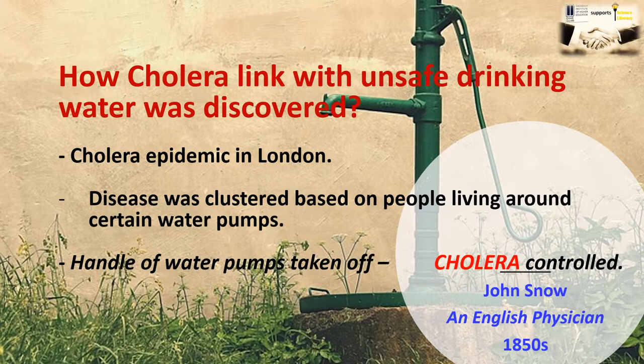The discovery of cholera and its linkage with unsafe drinking water is quite amazing. During the decade of 1850s, there was an epidemic of cholera in London and interestingly, the disease was clustered based on people living around certain water pumps. The task of discovering the causative reason of cholera was given to an English physician named John Snow. John Snow did amazing work — he removed the handle of water pumps in the area where he was suspecting that cholera was spreading due to these water pumps.